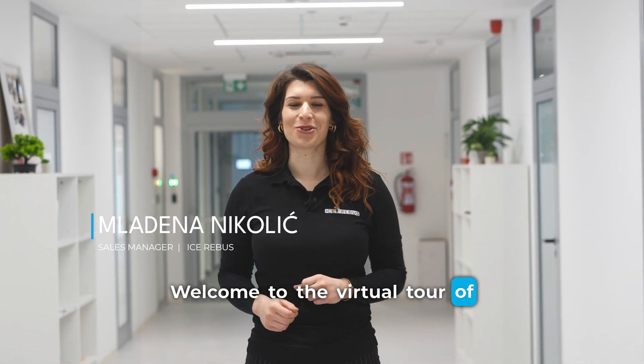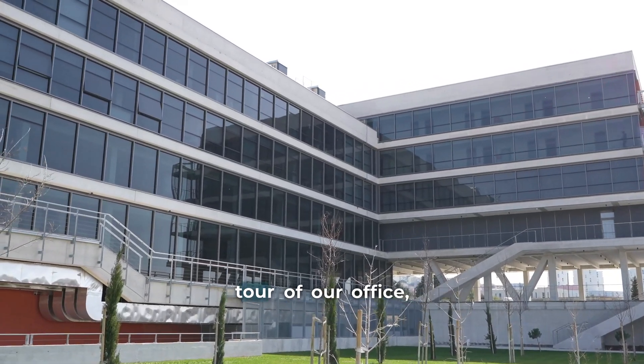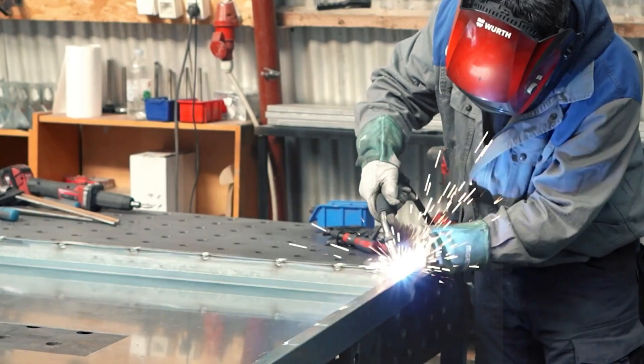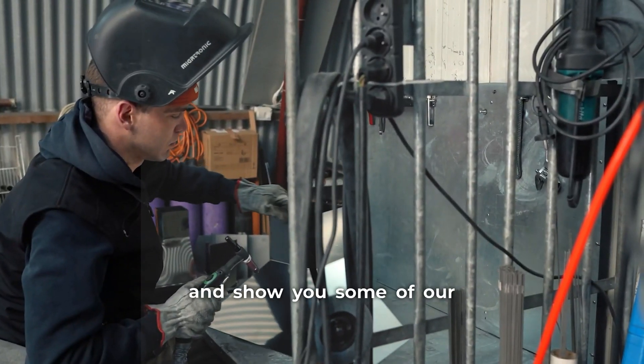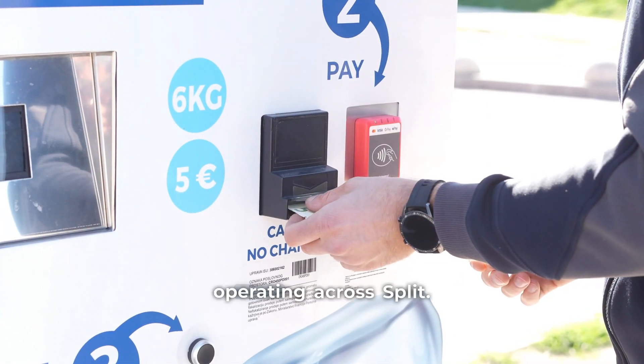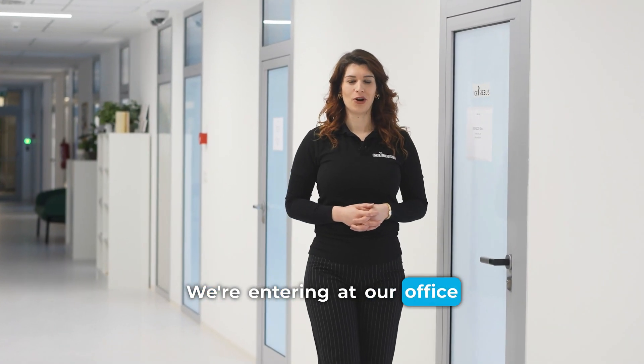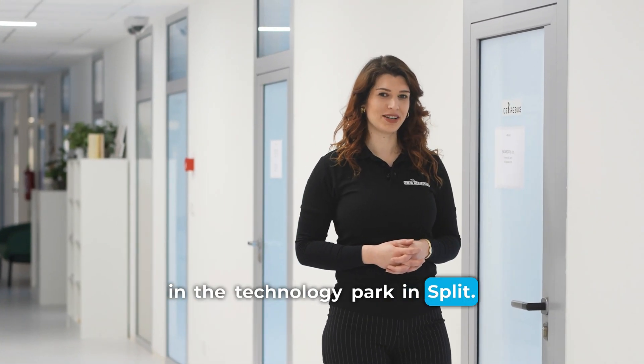Welcome to the virtual tour of i3bus. Today I'll take you on a tour of our office, production facility, and show you some of our i3bus vending machines operating across Split. We are entering at our office in Technology Parking Split.